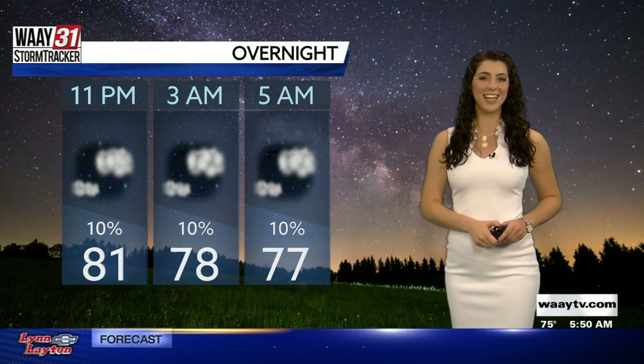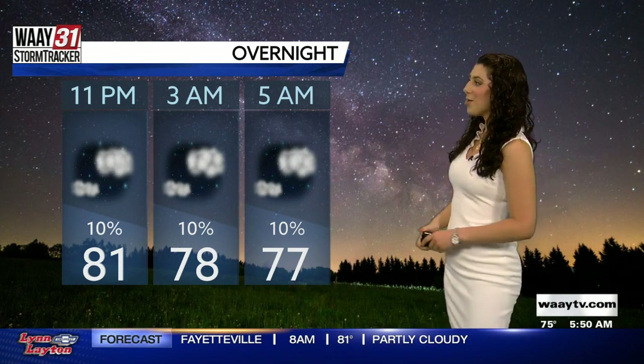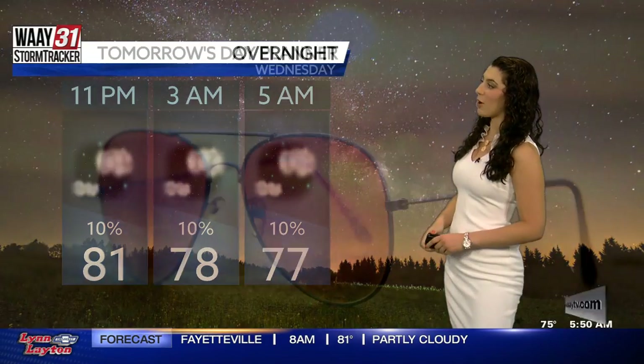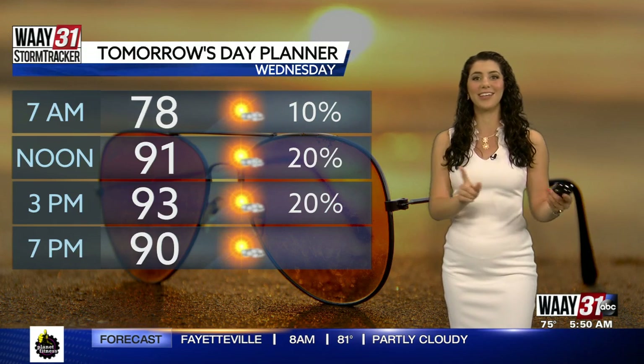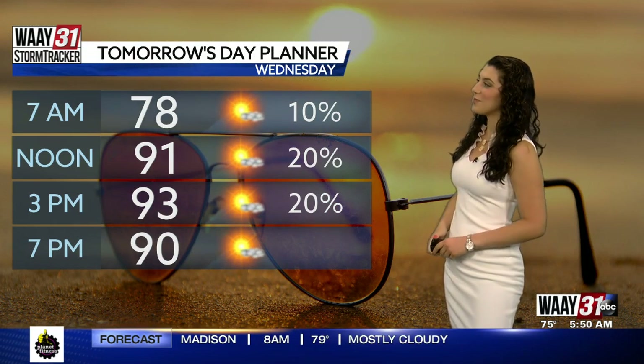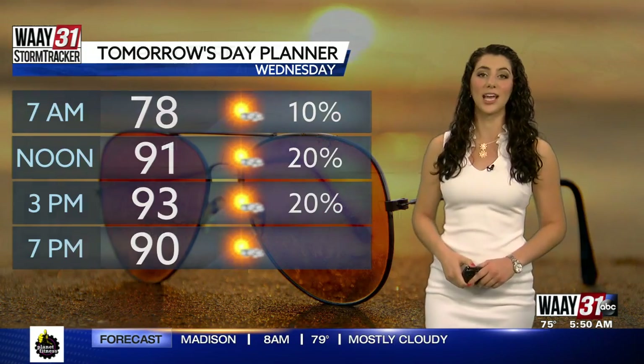It does clear out in time for bedtime, so we will all have sweet and peaceful sleep. Our overnight low temperature is going to be in the upper 70s, and then we heat right back up on Wednesday. Our high temperature will be in the mid-90s again for Wednesday, and we will have more afternoon showers and storms expected then as well.